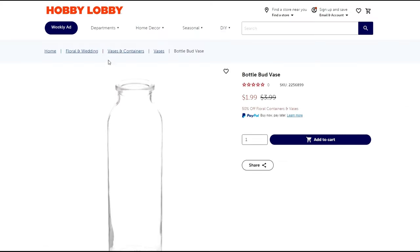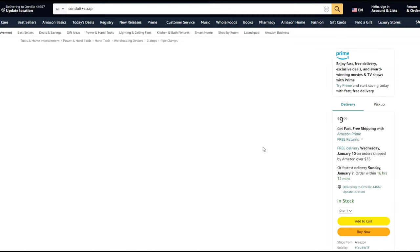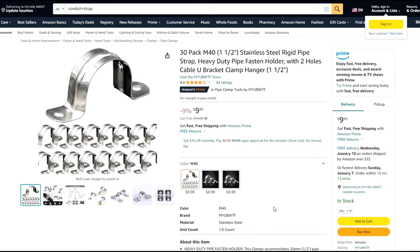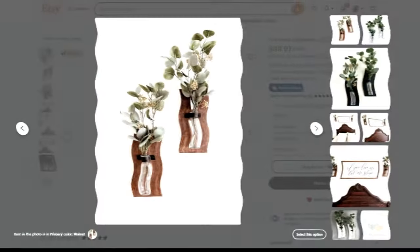I found a similar vase to the one shown in the listing on Hobby Lobby's website for $1.99 — and I think that's actually 50% off this week. If you're familiar with Hobby Lobby, they have 50% off different categories each week, so you might want to catch it on a sale week. The pipe straps I found on Amazon are $10 for a 30-pack. So if you add all that up, it only comes to roughly $3 per item made.